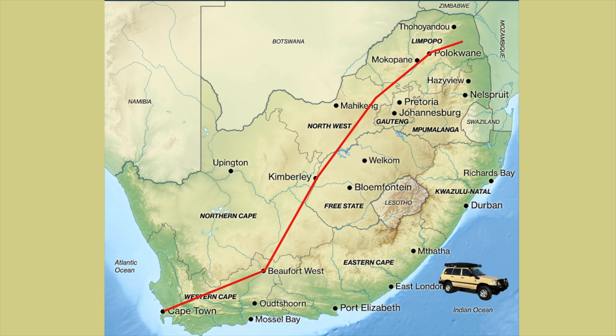Hey guys, we've made it to Kruger National Park. We actually can't believe we've made it! It's been a bloody long drive from just near Cape Town — took us a good four or five days to get here. Not because we couldn't have done it faster, we just decided to take it slow. Anyway, we're here at Kruger, which is one of the main points of us coming to South Africa. So we're pretty stoked, pretty excited.